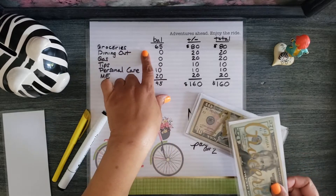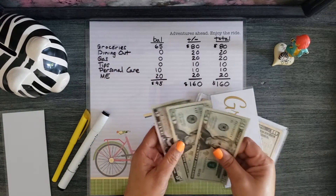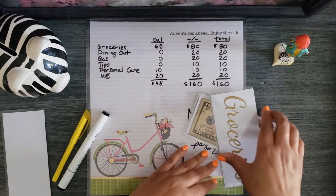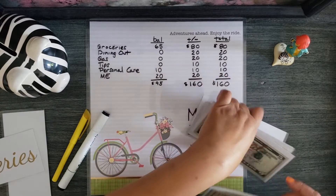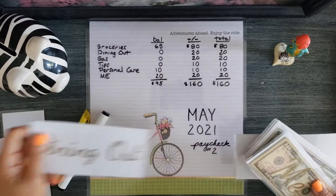So groceries should have a balance of $65 remaining — 20, 40, 60, 65. That's going into overflow. Next is dining out. Dining out should have zero, which it does.